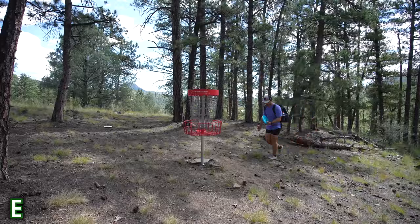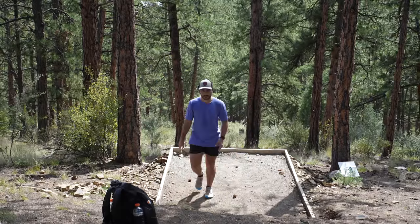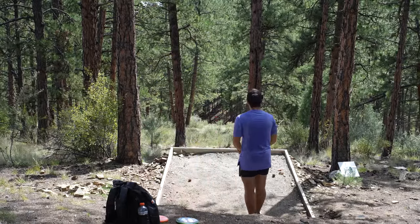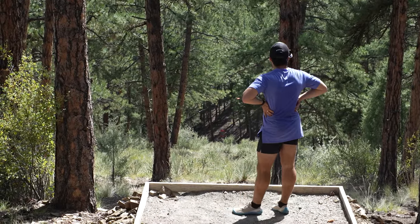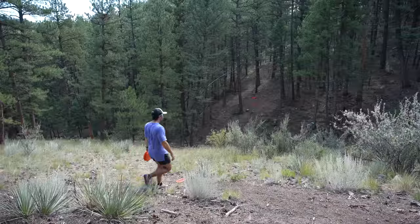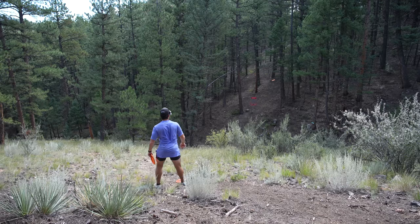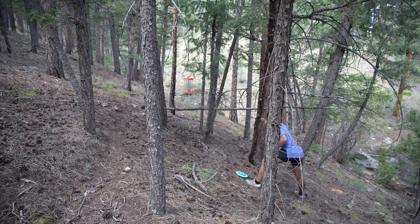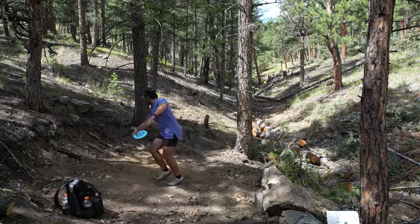Hole 13 looks sick — 400-foot par three. Mid or putter, that's the question. There's a nice backstop. I think the Pathfinder over the Pure since I've been throwing it better, and focus on your hit point. Over-rotating most shots right now. Hole 14, all signs are screaming at you to lay up, but I'll deal with the consequences of my actions. Just outside the circle — and then we made the long putt! That's what we needed to get some momentum rolling.